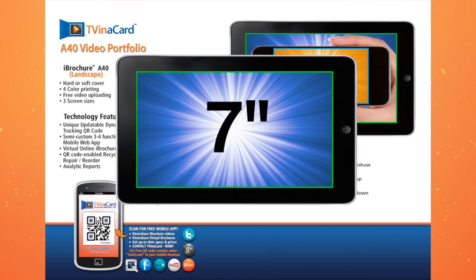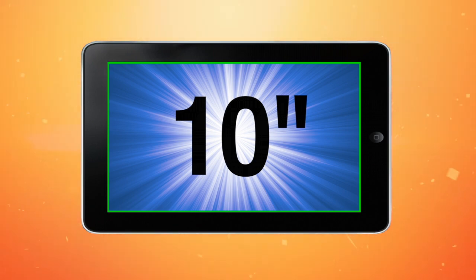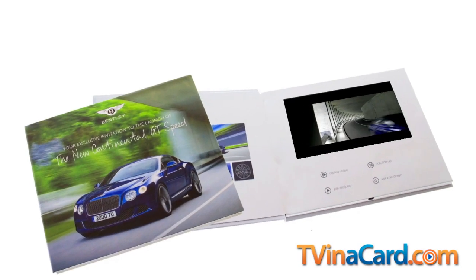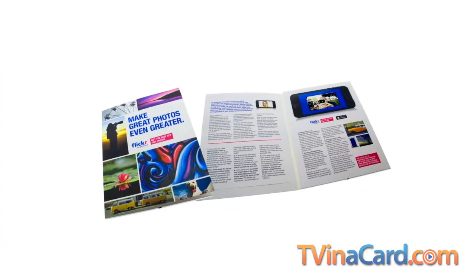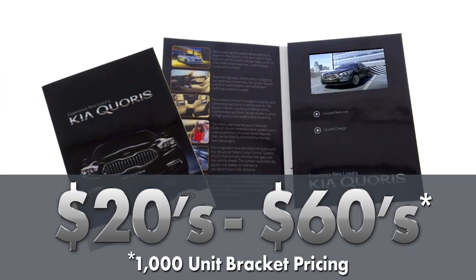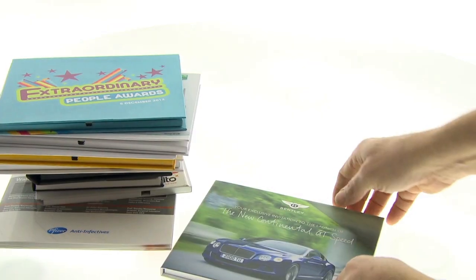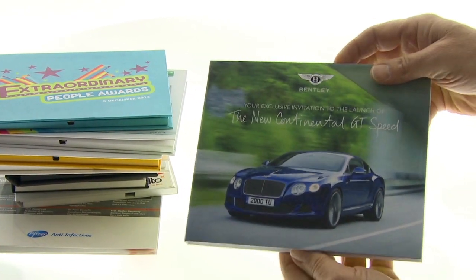Popular screen sizes range from a 4.3-inch smartphone to a 7-inch mini, or the new 10-inch full tablet size. There's a brochure and screen size combo that will wow any target client or prospect. With prices ranging from the twenty to sixty dollar range, the ability to do what was once unimaginable is now within reach.